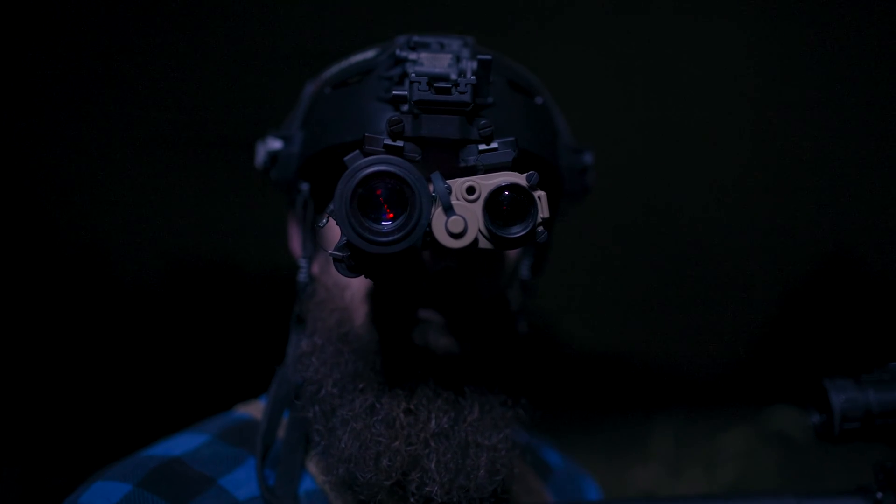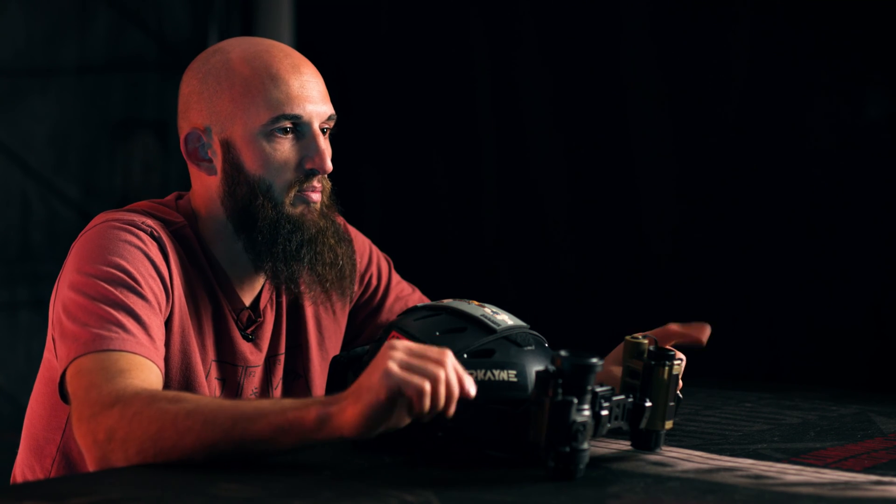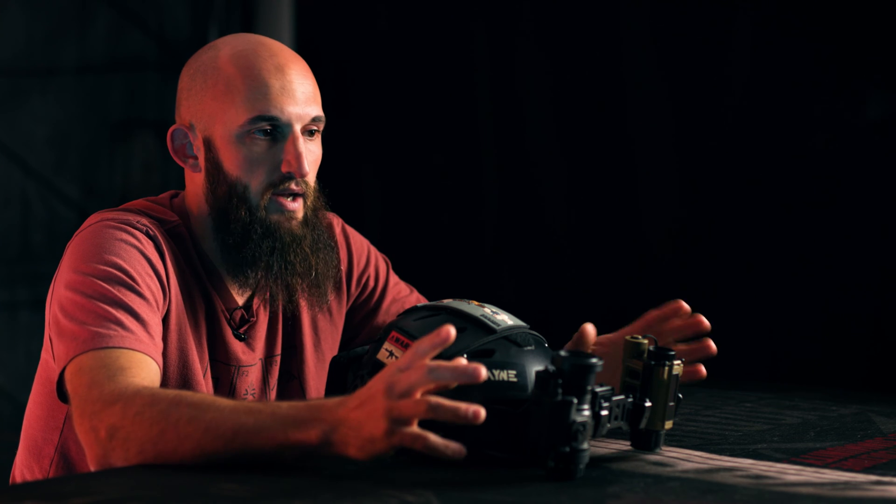I thought about it the whole next day and I wasn't about to give up on it. When darkness came on the second night, I quickly threw the helmet back on and stepped outside to try and figure it out again. If I'm going to see two of the same thing, that means I can't look through both devices at the same time. So I started out that second night by closing one eye and opening the other to successfully switch back and forth between devices without getting a headache.